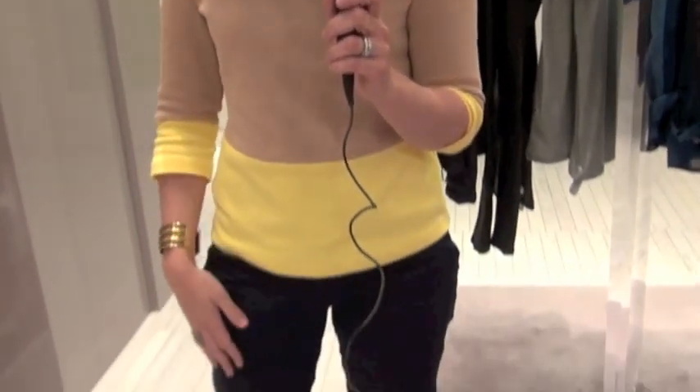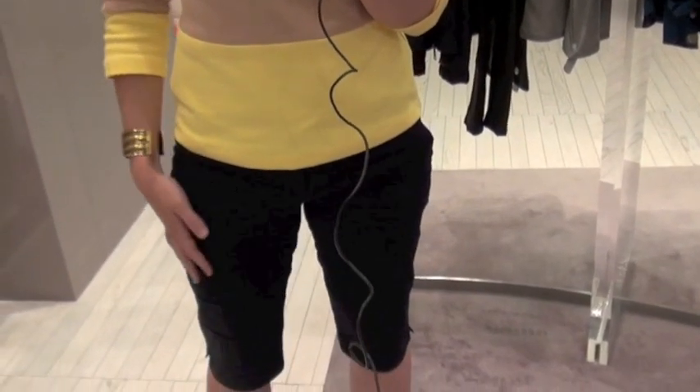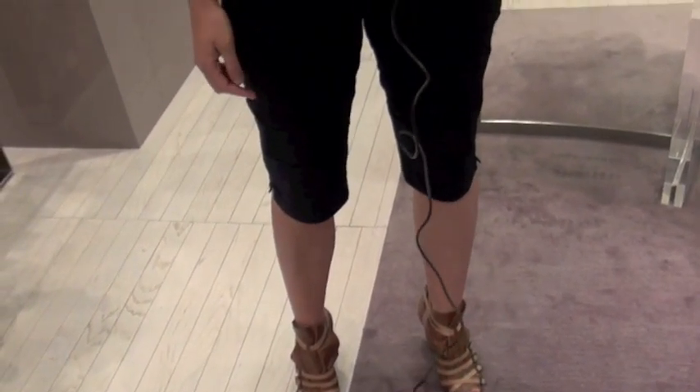I have a top from Mass Modute, some city shorts from last year's Pennies, and these are Spanish label shoes from TK Maxx.